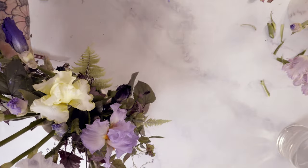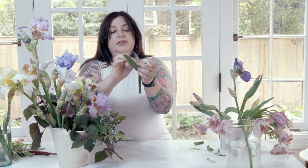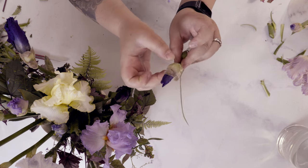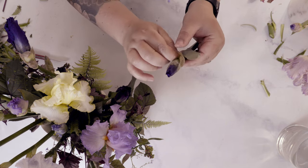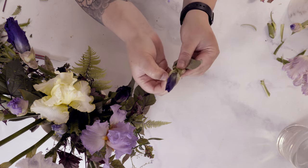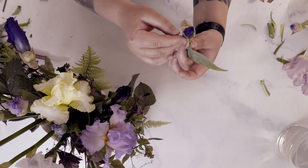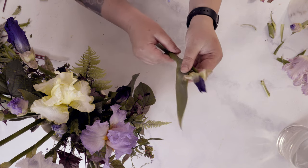If you want to help the buds along, really gently — you don't want to touch anything up here, but you can start to pull back the bud sheath gently, and that might coax them open.